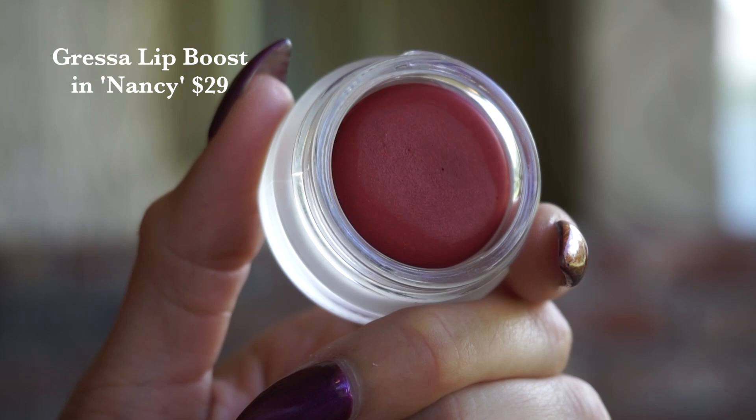Finally, Gressa released a new shade of their Lip Boost — this is the Lip Boost in Nancy. I am wearing it on my lips today. Nancy is a really nice, rich, saturated color — a gorgeous warm orange, which I think is perfect for spring and summer. I like this type of color year-round, but whenever summer rolls around it always seems particularly appropriate.